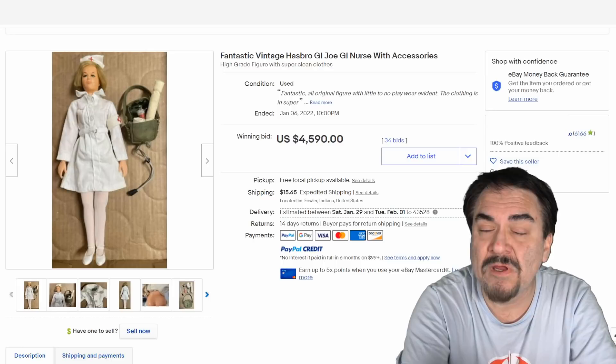That is why it sells for so much money. Very seldom will one turn up complete and in this nice of condition.